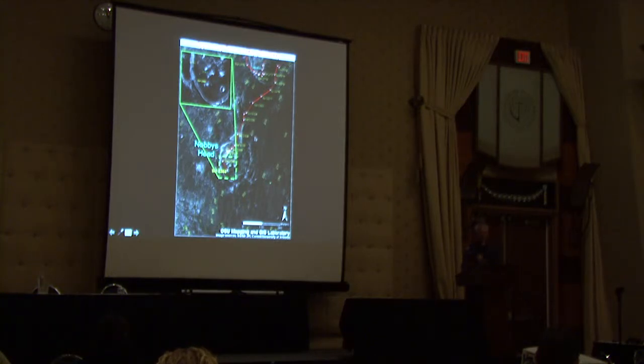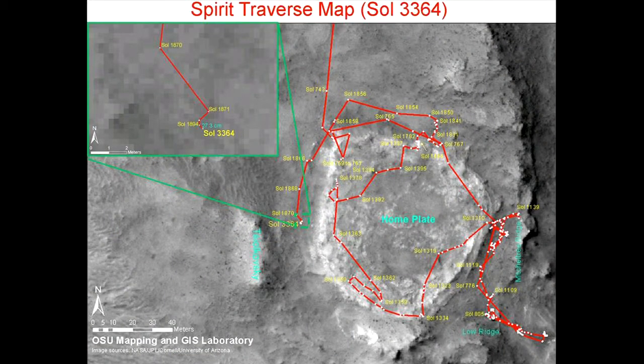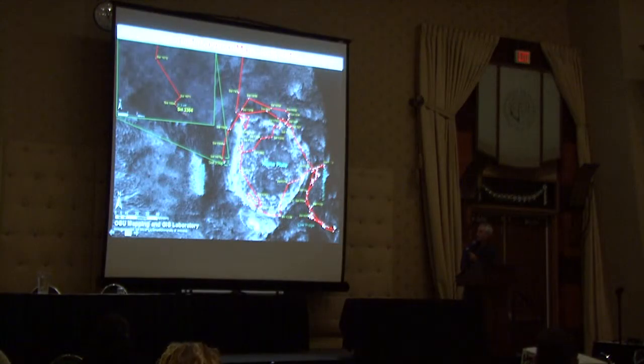This is a detail of the Spirit Rover's last days as it traversed the area of Home Plate. The Spirit Rover eventually ran out of capability and has since expired, but it also has an incredibly long history of time that it was able to exist.